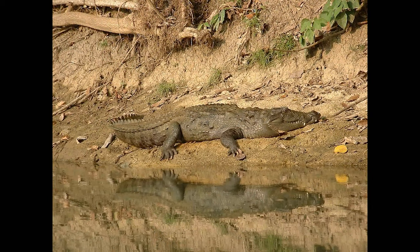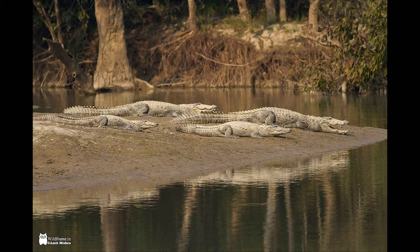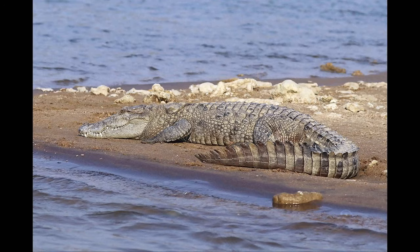The Mugger Crocodile lives in marshes, lakes, rivers, and artificial ponds of Iran, India, and Sri Lanka. They can feed on large animals like antelopes of all kinds, even deer.